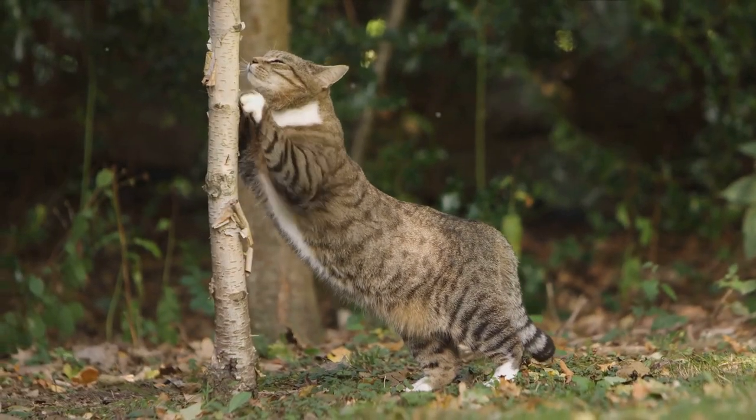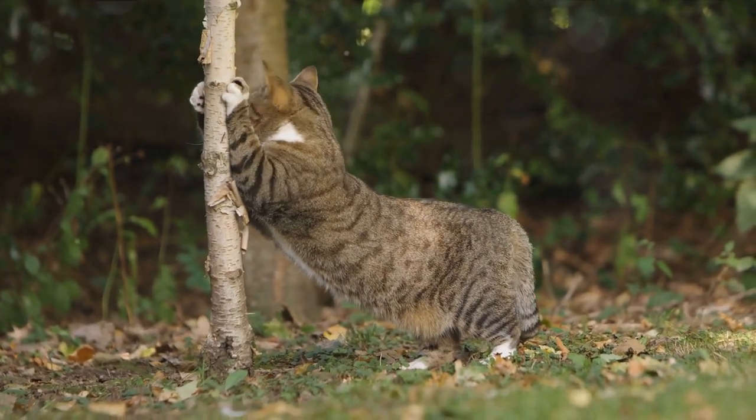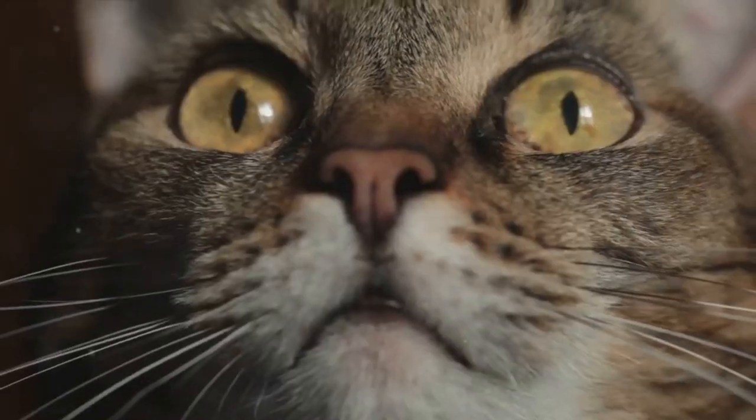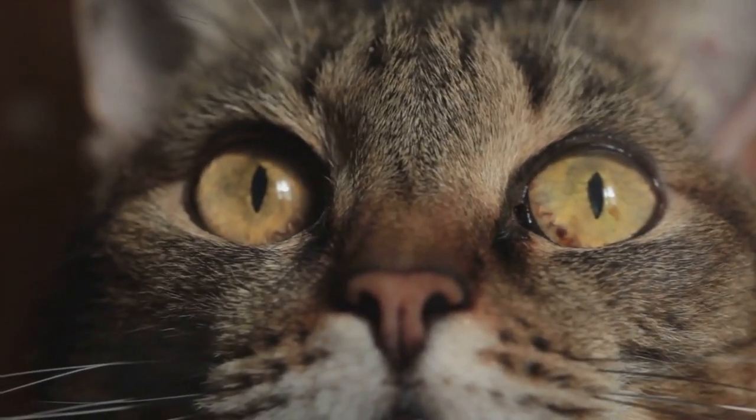They're quick learners, agile hunters, and have a keen sense of their surroundings. So, in spite of its small size, a cat's brain is a remarkable neural network powerhouse. It's proof that good things often come in small packages, and in this case, it's a walnut-sized package of feline intelligence and charm.